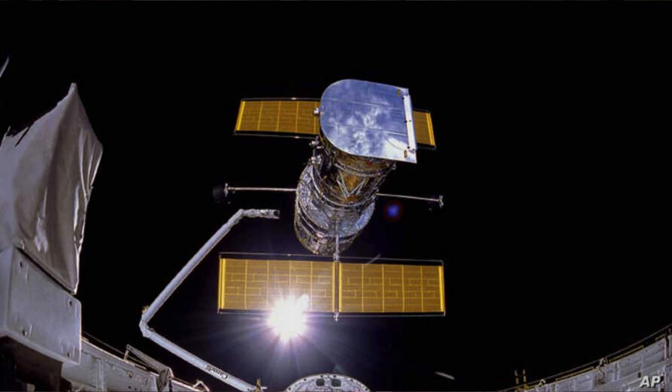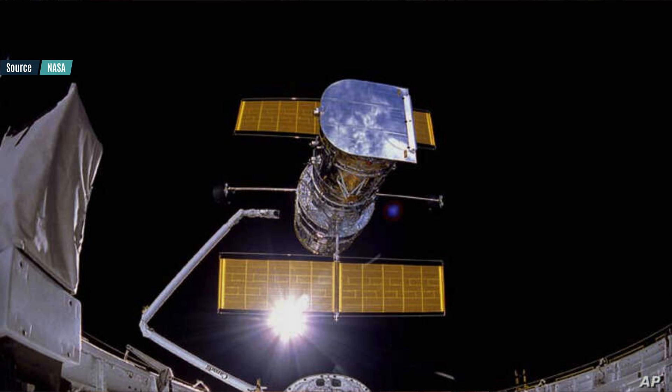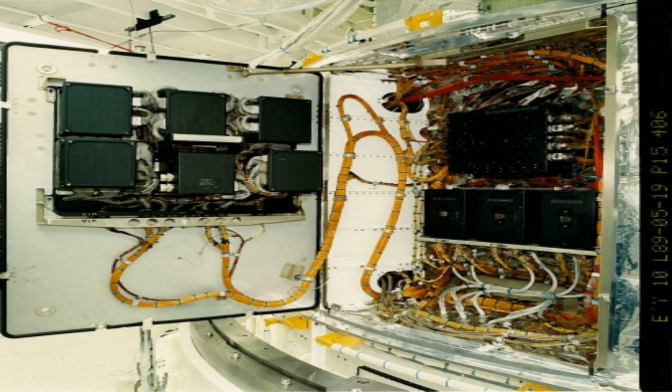NASA now wants to check the command unit/science data formatter. This module sends and formats commands and data. As a matter of fact, in 2008 Hubble experienced the exact same glitch, and the command unit/science data formatter happened to be the part that needed to be switched to backup. After the switch, Hubble worked just fine. Luckily for us, in 2009 the servicing mission replaced the entire payload computer bay with newer and updated hardware, and we now still have a backup available.